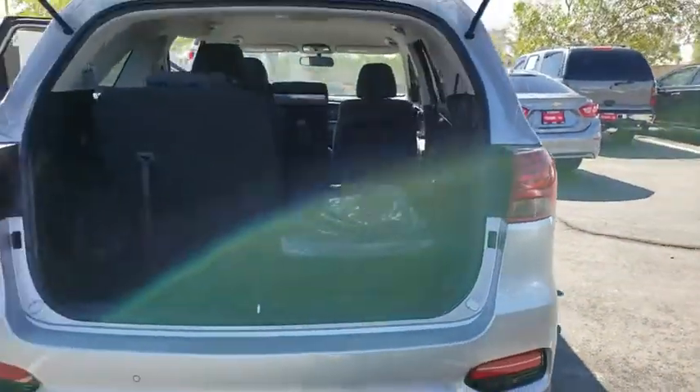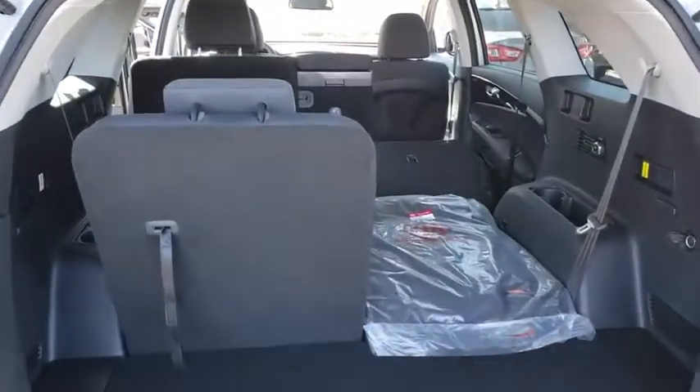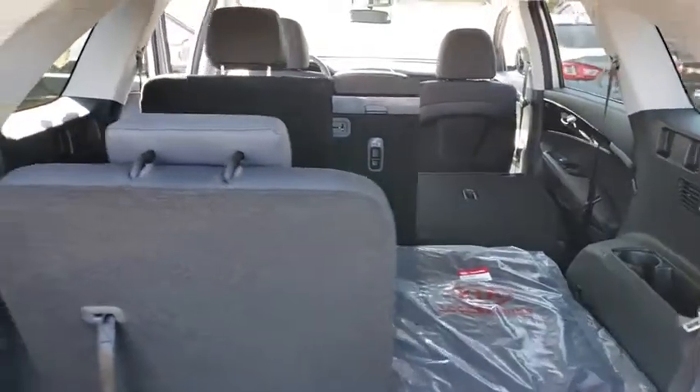Outside temperature gauge, day and night rear view mirror, engine immobilizer. This beauty is sure to make you the talk of the neighborhood, so call or drop in for a test drive today.